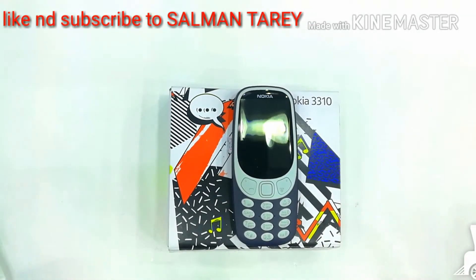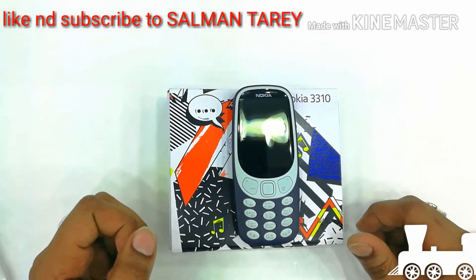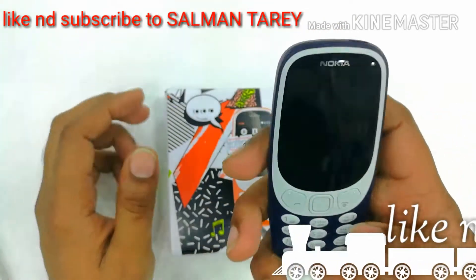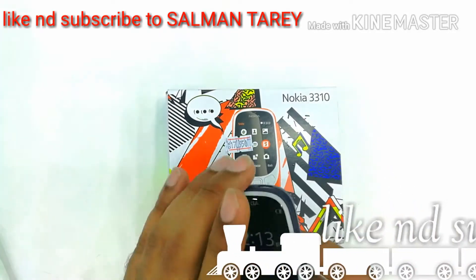So finally, the wait is over. Nokia has launched their 3310 in Kuwait. Now we can have this best small Nokia mobile in our hands. Now let's check the unboxing of this mobile.